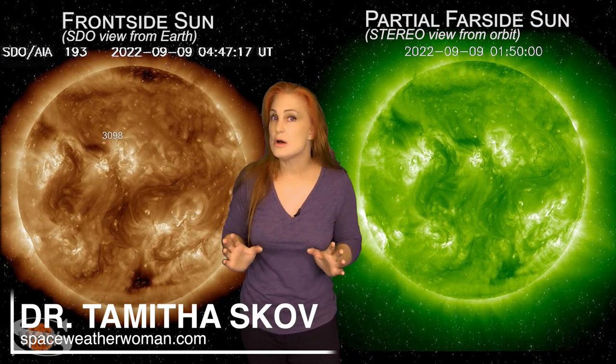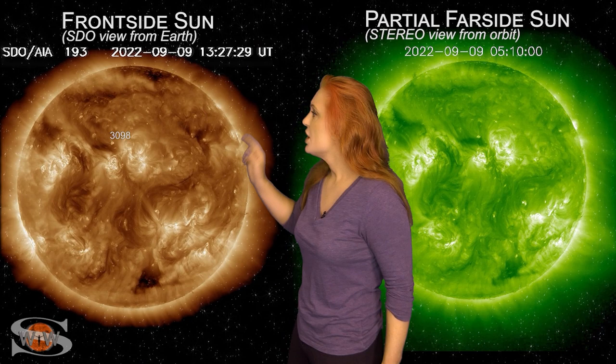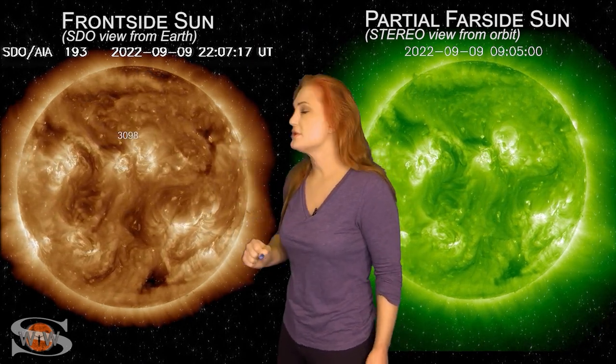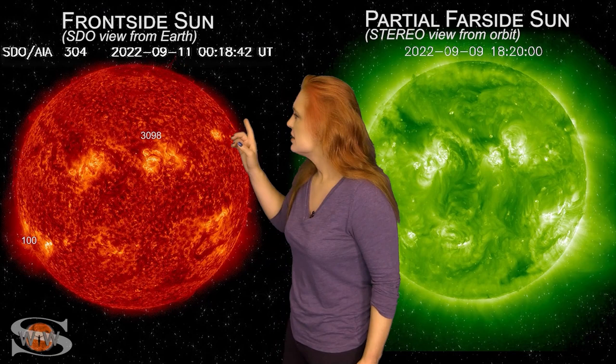Space weather this week has calmed down for the most part. As we take a look at our Earth-facing disk, we have region 3098 here in the north. It's beginning to rotate to the Sun's west limb, and it's actually shown quite a bit of growth over the last day or so. It's even fired an M-class flare, but for the most part the activity is pretty much false starts. Nonetheless, we are still watching it especially for radiation storms, and I'll talk about the reason why more in a minute.